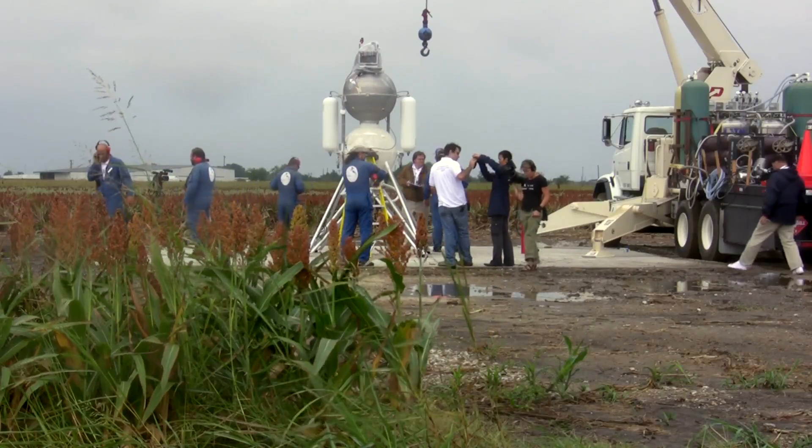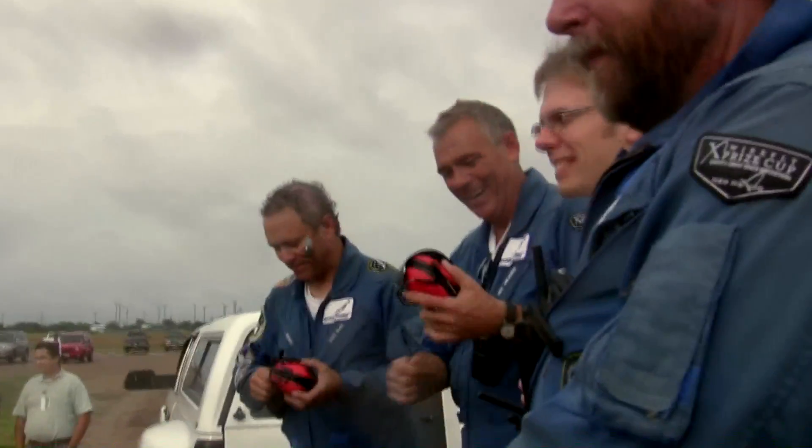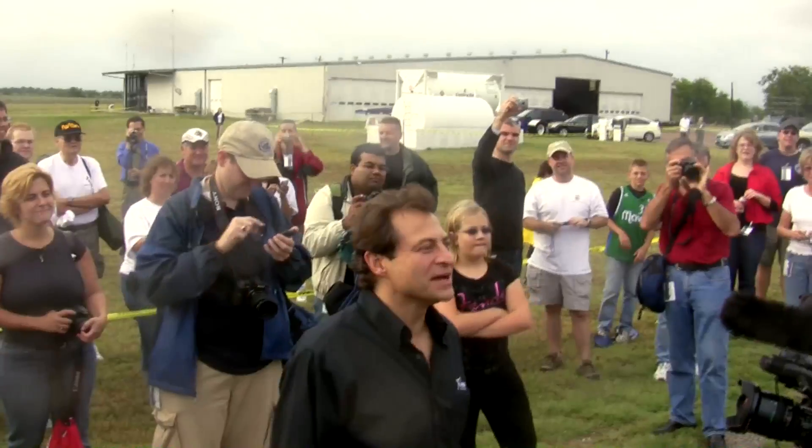The game wasn't over, however, and after a controversial decision by the judges, Armadillo was ultimately edged out of the number one spot on accuracy by Masten Space Systems.